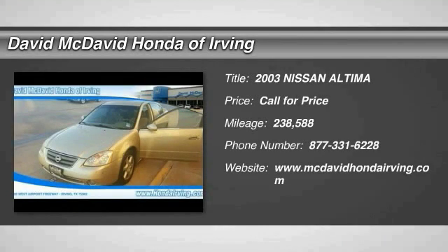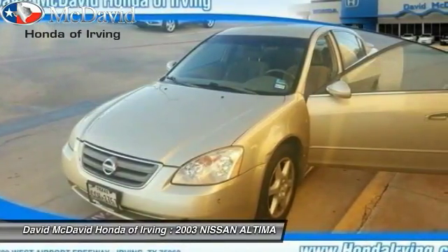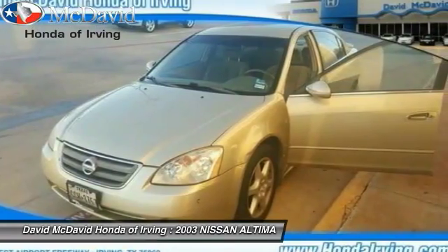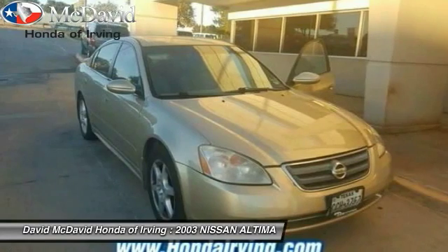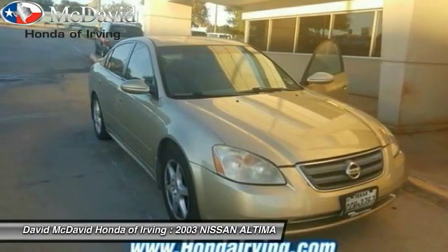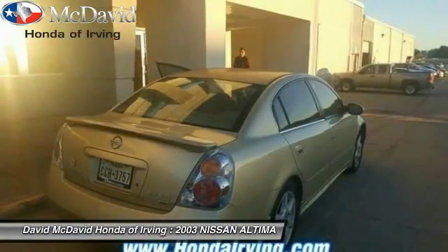The 2003 Nissan Altima offers advanced features to make life easier, including push button ignition, which comes standard. Combine that with a powerful V6 or efficient four-cylinder engine, six standard air bags, and over 5,000 quality and performance tests, and you'll see the Nissan Altima is made to drive and built to last.